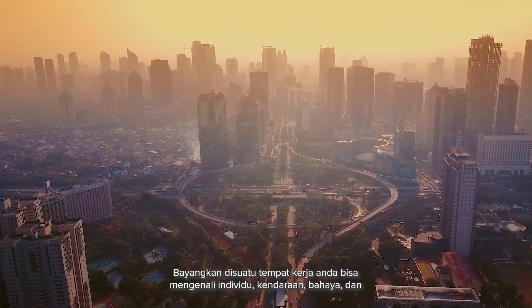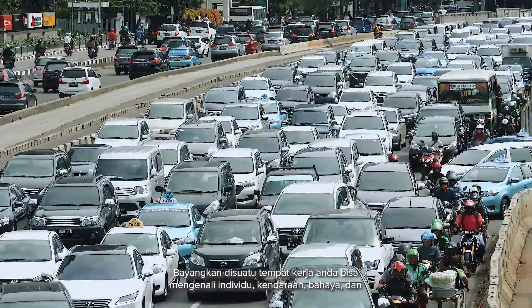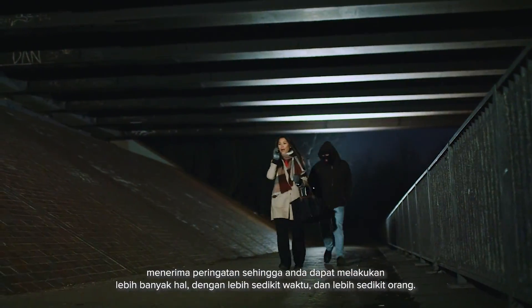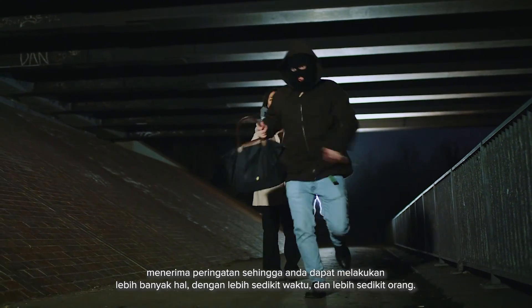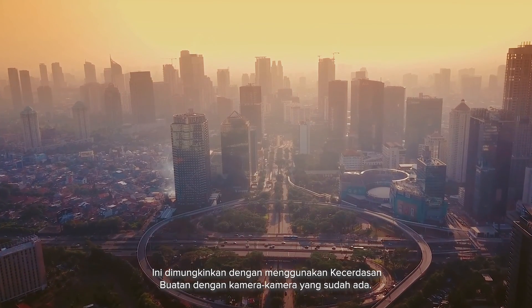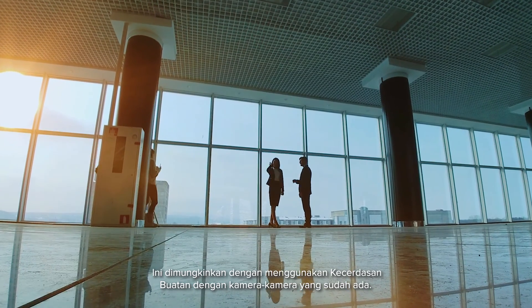Imagine a workplace where you can recognize individuals, vehicles, hazards and receive alerts so you can do more with less time and less people. This is possible by using artificial intelligence with your existing cameras.